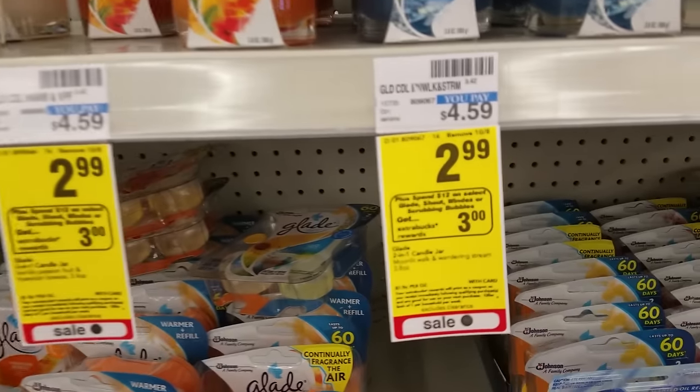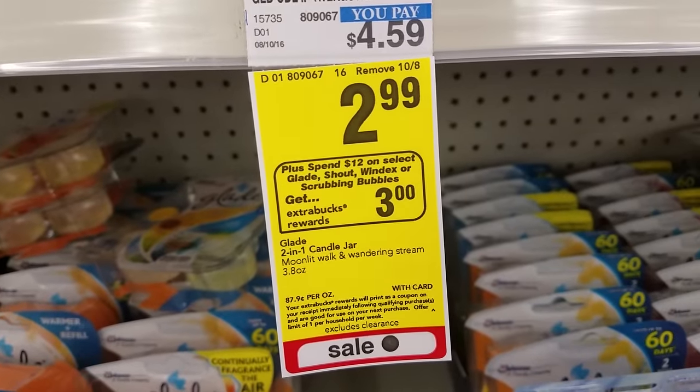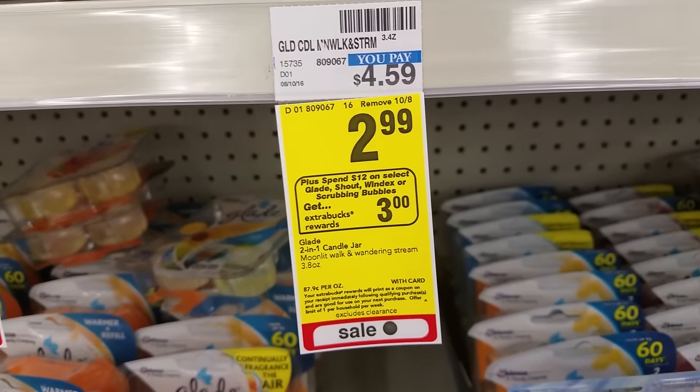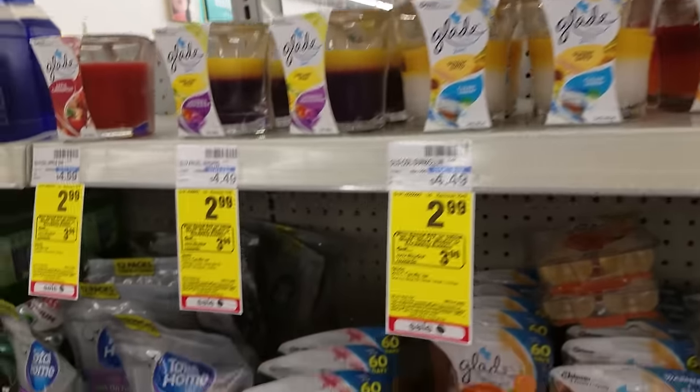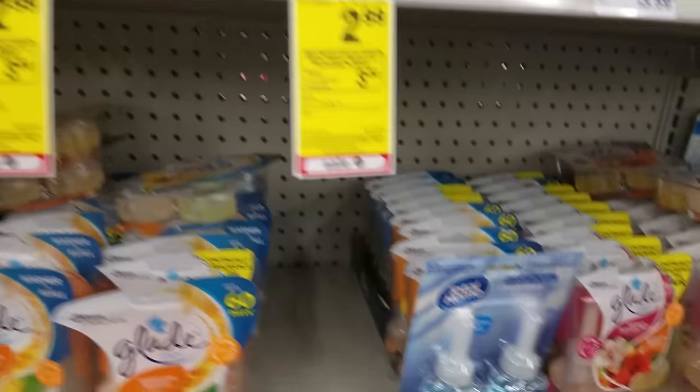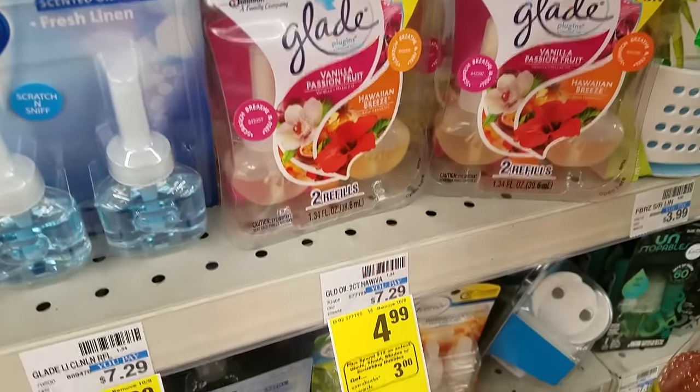The Glade line is on an extra care bucks deal — spend $12, which also includes Glade, Shout, Windex, or Scrubbing Bubbles, and you'll earn back $3 extra care bucks. We do have a $2-off-three Glade printable coupon that you can get from my website, extremeclippers.com.